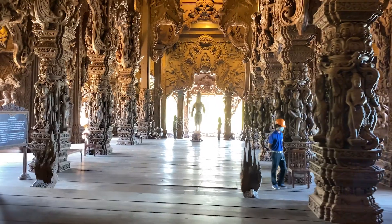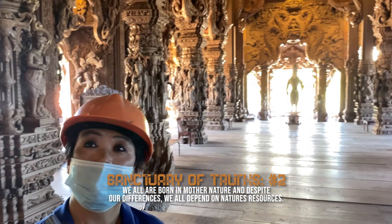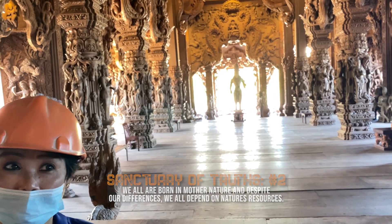Our life cycle exists within nature — from beginning to end. No matter how rich or poor, beautiful or not, everyone is born into nature and grows within nature. And when we are done, we go back to nature.